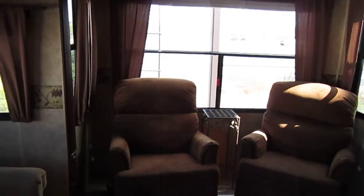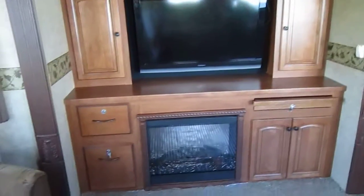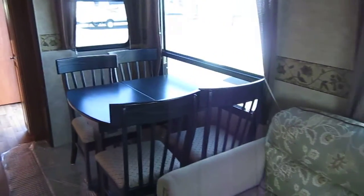It's a real nice rear lounge model with two slides, one on either side. Nice big television with the fireplace heater. Real nice kitchen with a nice big kitchen counter, and of course the couch and the dinette.